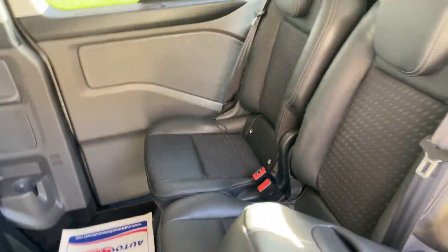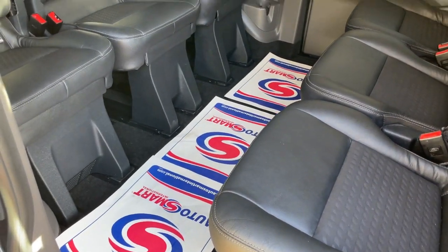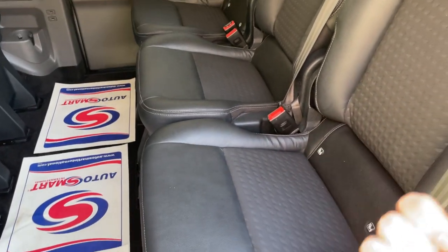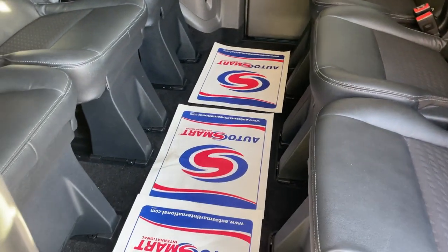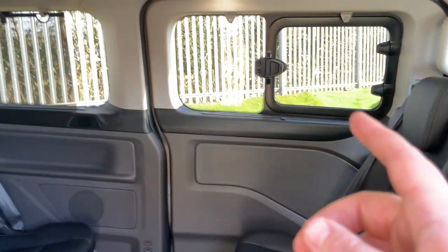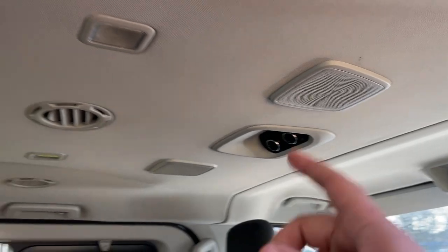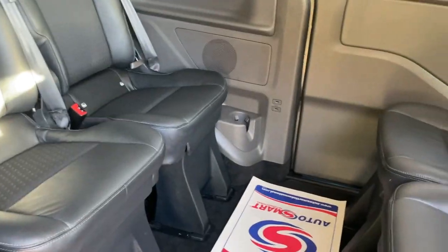At the moment we're in conference configuration - two lots of three seats facing each other. If that's going to cause arguments, this row can be rotated 180 degrees so you've got two rows of three facing forward - whatever suits your requirements. There are two USB ports there, two more there, two at the back of the gear stick, and two more at the front - eight USBs in total. Either side we have rear air conditioning with separate controls and a speaker system with different vents all the way around.